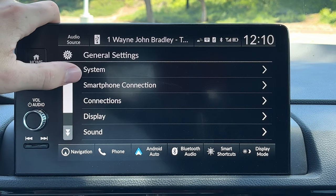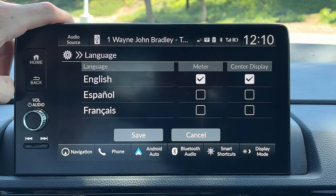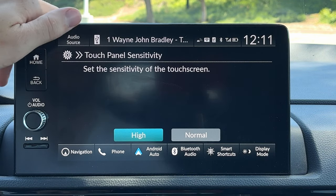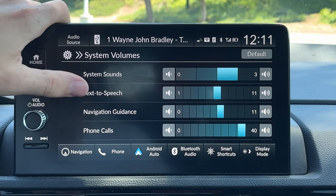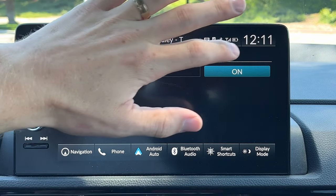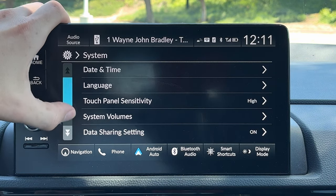Let's get into settings. You've got date and time, different languages — support for English, Español, and Français. Interestingly, you can actually set different languages for both the gauge cluster and the center display. Touch panel sensitivity: I have this set to high, but you can have normal as well. System volumes — if you don't want it barking directions at you quite so loud, you can adjust that. Data sharing — if you don't want them sharing any data about you or your whereabouts, you'd want to have that off. Factory data reset — if you go to sell the car, you should clear all your information off there.